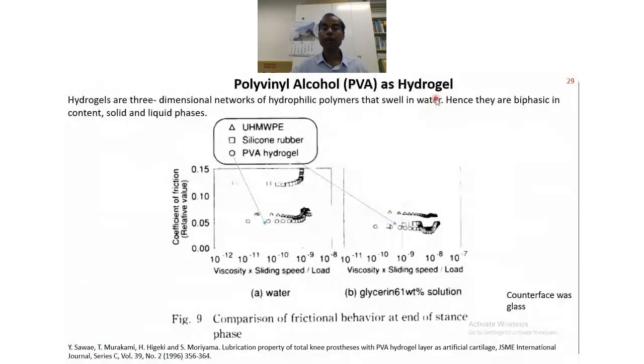Another material is the hydrogel PVA, polyvinyl alcohol, as a hydrogel. PVA is used for many other purposes within our body system. For hip or knee joints, this has not been clinically tested, but in vitro tests have shown good promise. Quite early in 1996, PVA tribology tests were conducted and found that PVA gives better results compared to UHMWPE when sliding against a glass surface in a simulated lubrication system — in one case water, another case glycerin 61 weight percent with water solution. PVA or hydrogel is currently being tested by many research groups.